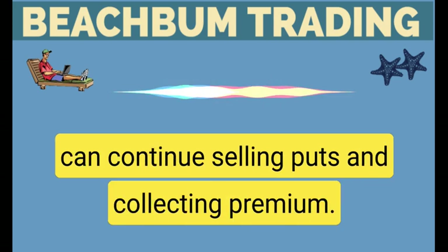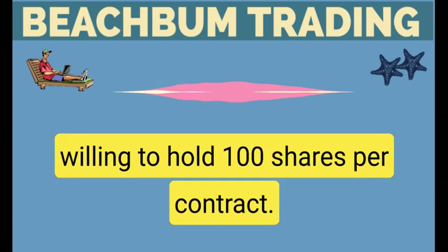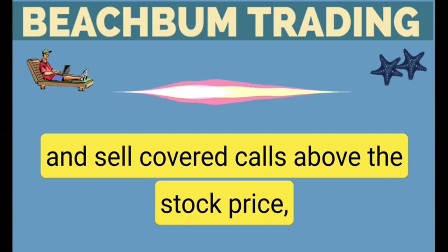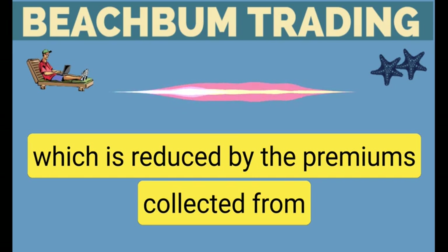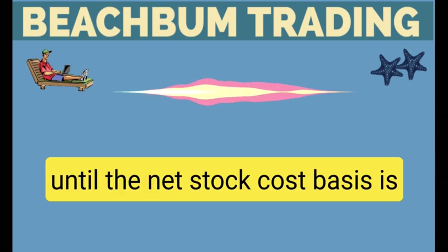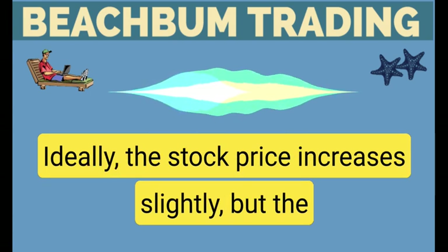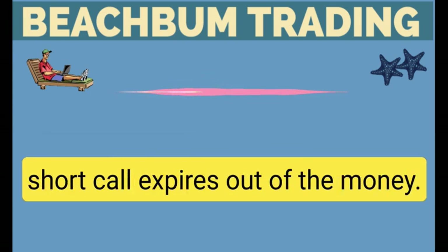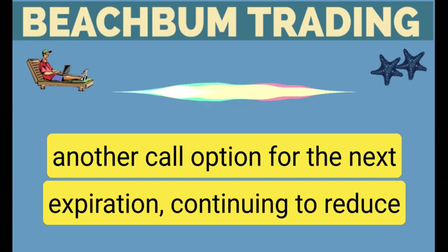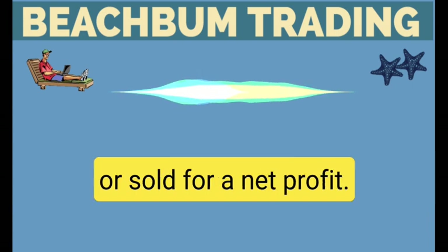However, if you are not assigned, you can continue selling puts and collecting premium. If assigned, you should be able and willing to hold 100 shares per contract. Once assigned, you'll continue to own the shares and sell covered calls above the stock price, which is reduced by the premiums collected from selling puts and covered calls. The covered calls can be sold repeatedly until the net stock cost basis is below the current stock share price. Ideally, the stock price increases slightly but the short call expires out of the money. This allows you to keep the entire premium and sell another call option for the next expiration, continuing to reduce the position's net cost basis with each trade. The shares can then be called away or sold for a net profit.